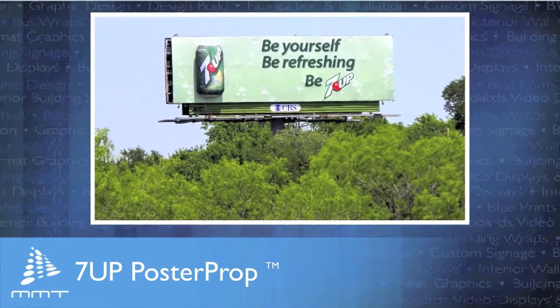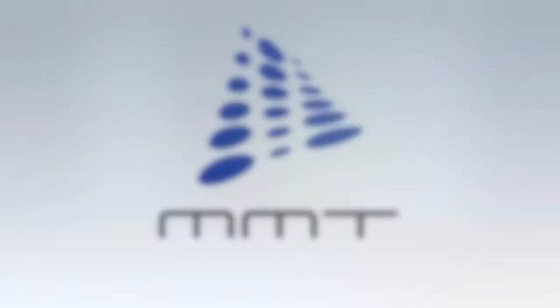They're lightweight, sturdy, and completely sealed, so there's no need for a continuous air pump. They're reusable and recyclable, making them environmentally friendly. Call us today at 800-999-4668, email us at info@mmt.com, or visit our website mmt.com for more information.